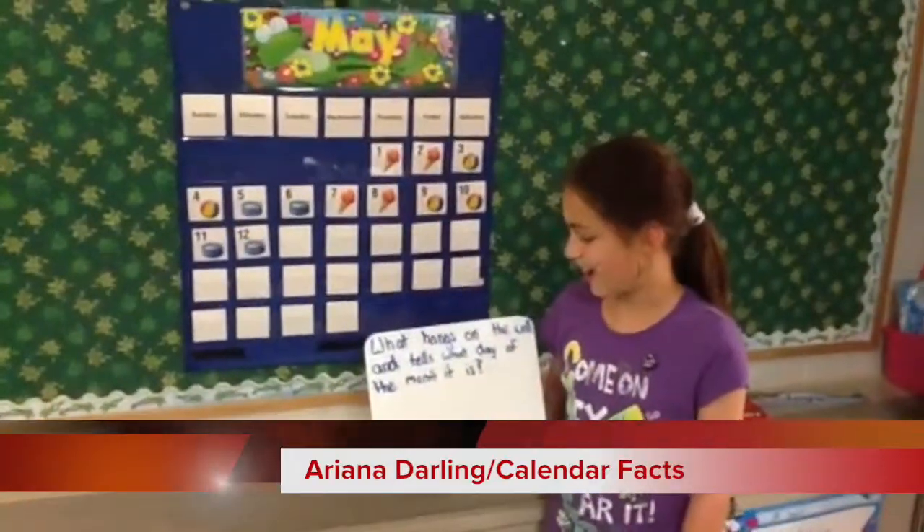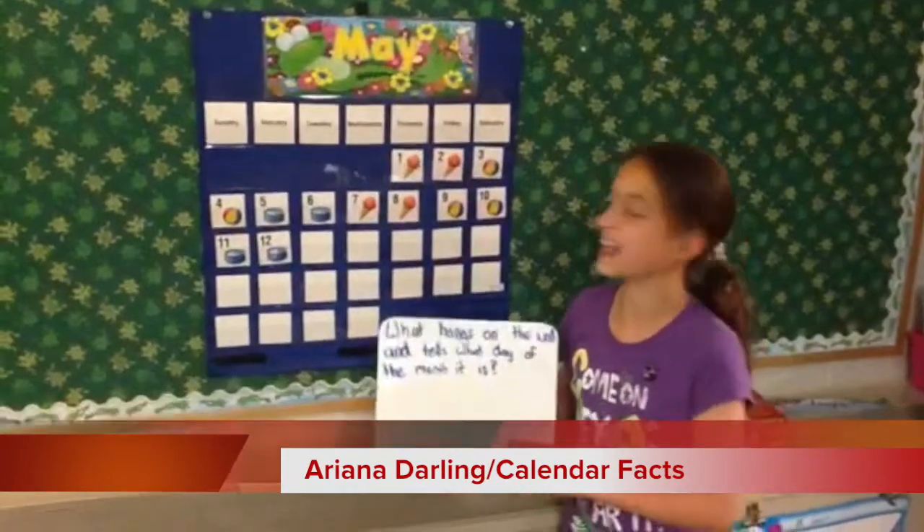What hangs on the wall and tells what day of the month it is? It is a calendar.